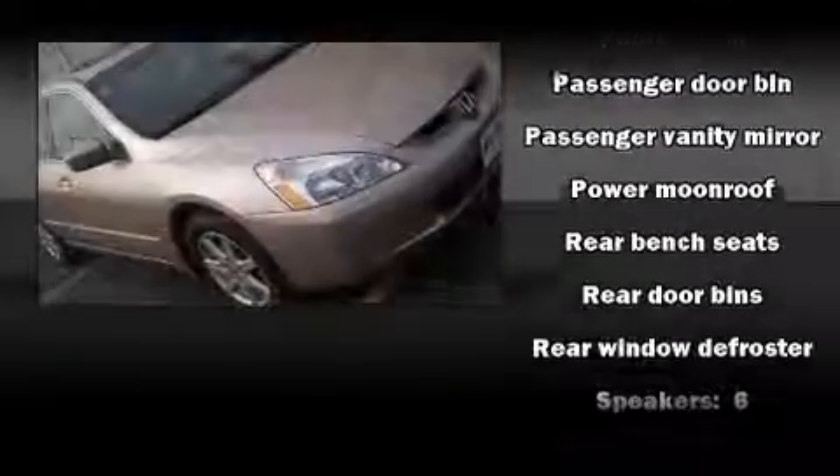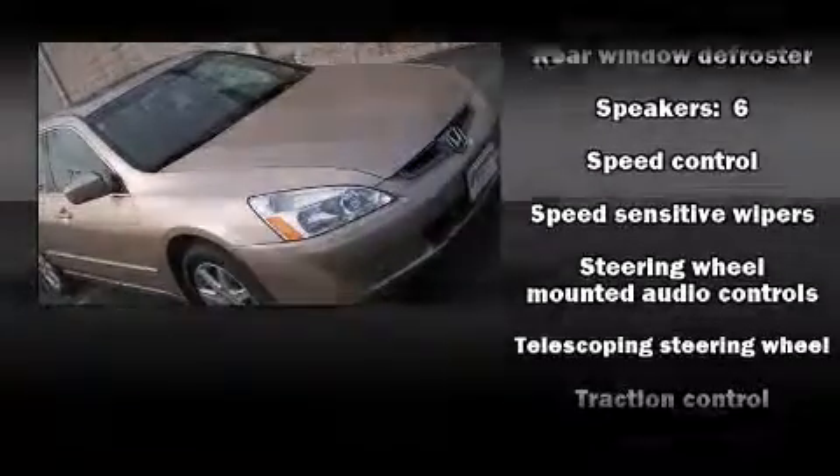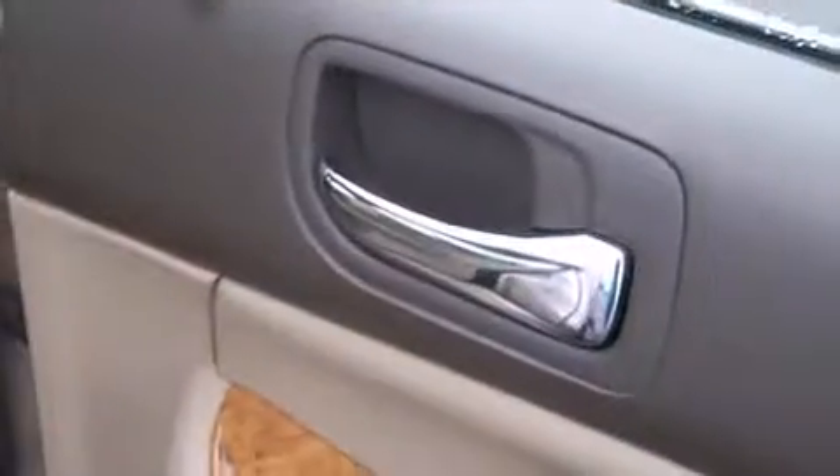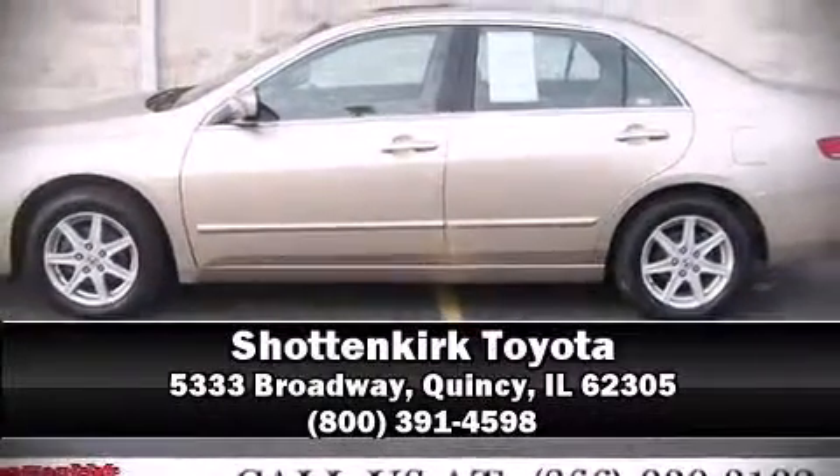It also arrives with a Carfax history report, providing you peace of mind with detailed information. Our sales staff will help you find the vehicle that you've been searching for. Come on in and take a test drive.